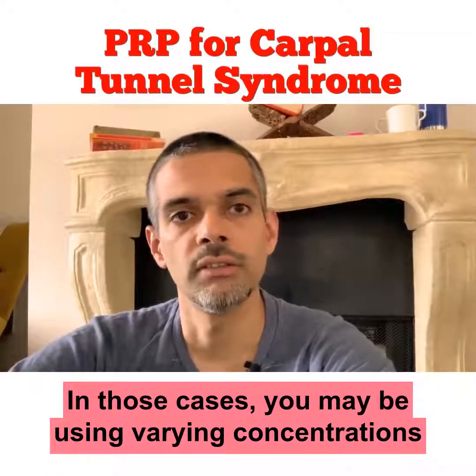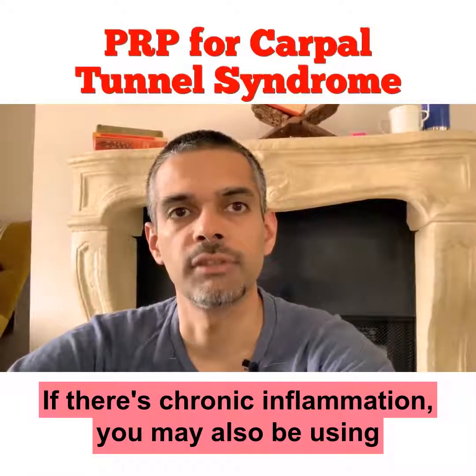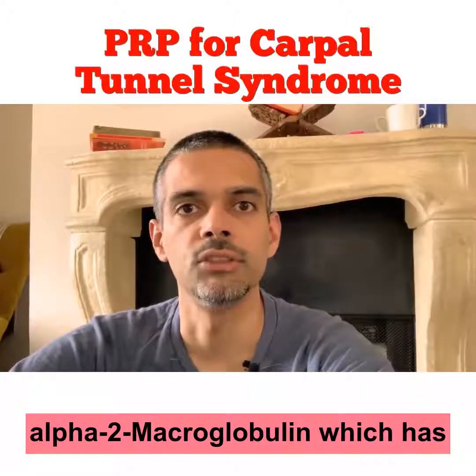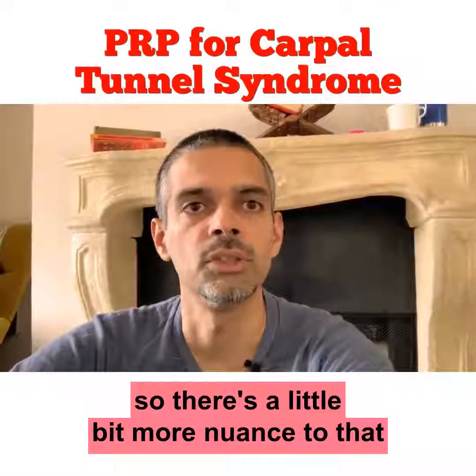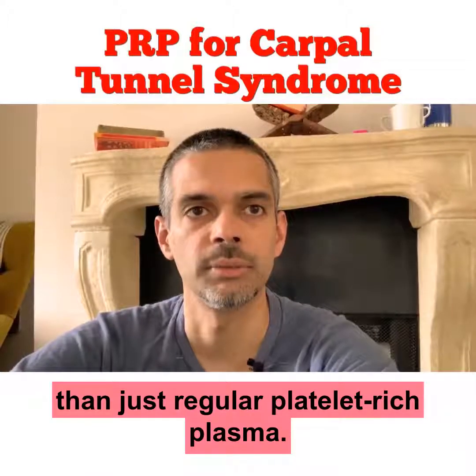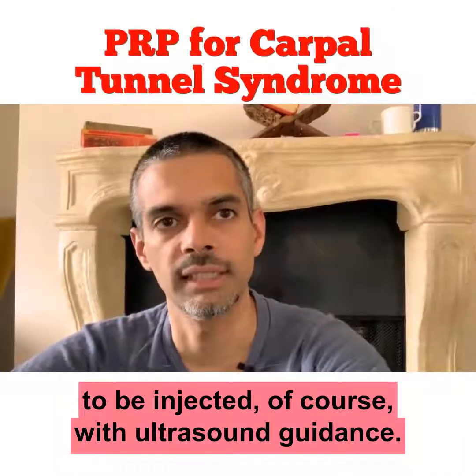In those cases, you may be using varying concentrations of platelet-rich plasma. If there's chronic inflammation, you may also be using alpha-2 macroglobulin, which has a much more anti-inflammatory effect. So there's a little bit more nuance to that than just regular platelet-rich plasma. And then lastly, all of these structures need to be injected with ultrasound guidance.